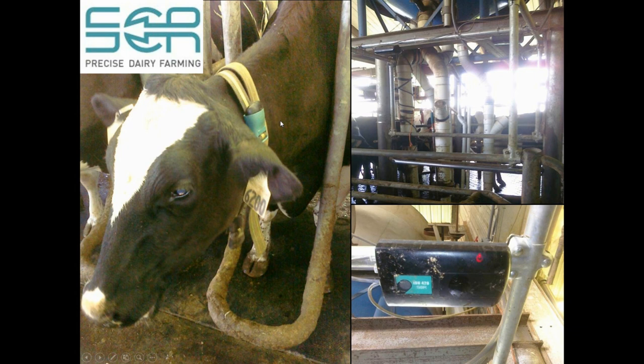Each time this cow leaves the parlor, she walks through an archway where readers download the data from that particular collar. The big change in most of these systems lately is that they are now completely wireless. One reason for that is they want to monitor other things such as rumination during the dry period when a cow isn't coming through the parlor. Most newer units are talking directly with the computer all the time to download the data.